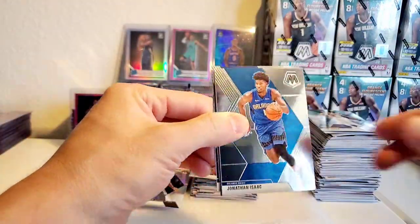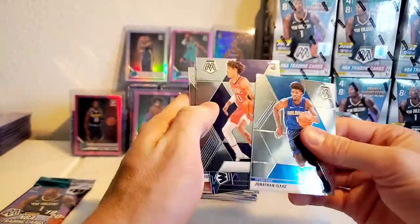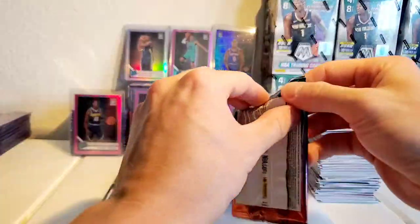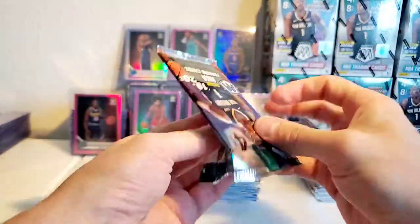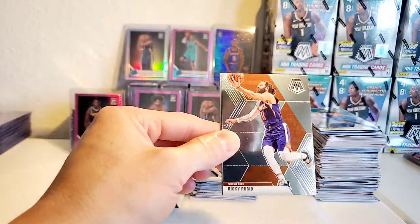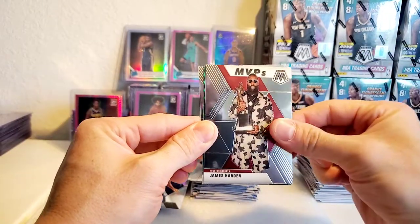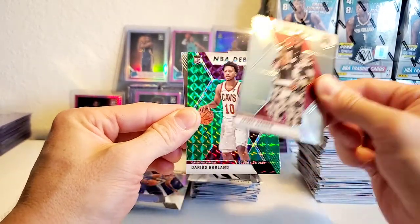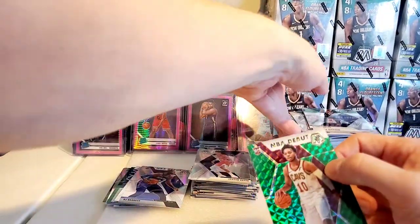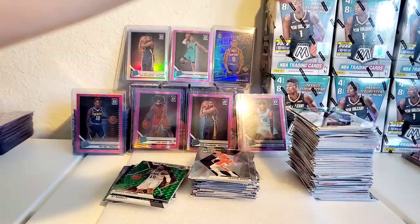Last two packs: Jonathan Isaac, Jackson Hayes — weird that all the rookies are in the middle of these packs. Last pack mojo: Ricky Rubio, James Harden MVP, Darius Garland NBA debut, and the last one was a Danny Green.